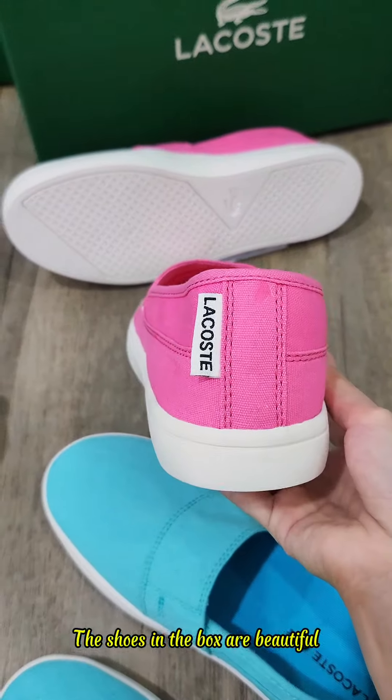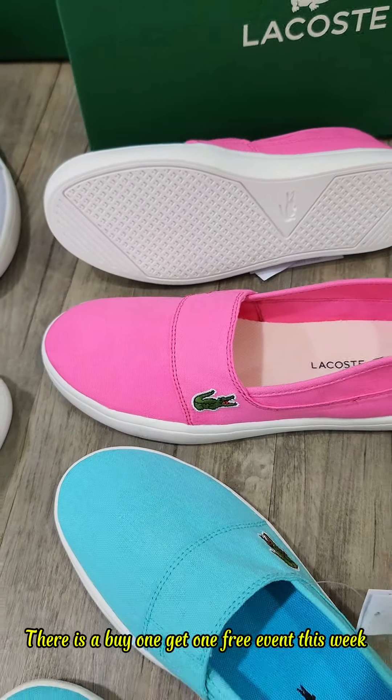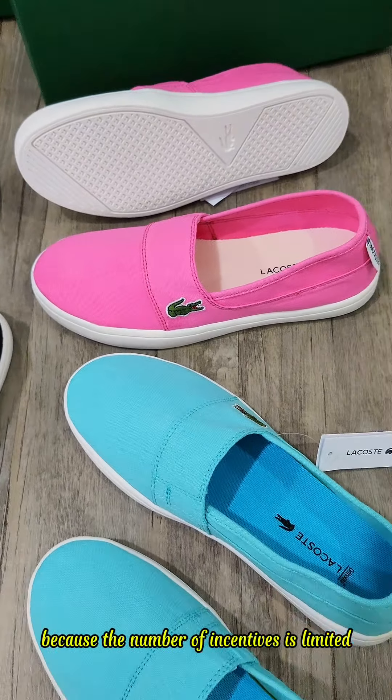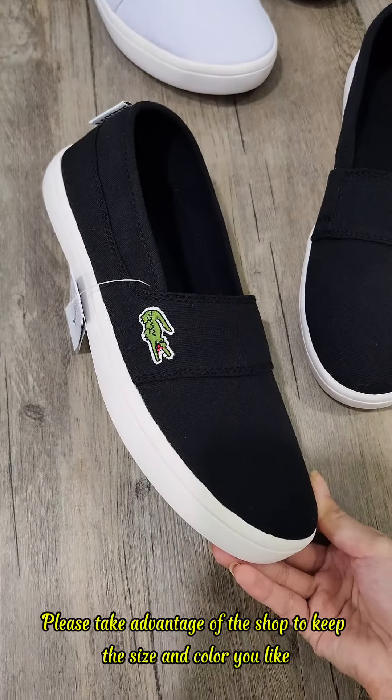The shoes in the box are beautiful. Genuine outlet so the quantity is limited. There is a buy one get one free event this week. Because the number of incentives is limited, please take advantage and shop to keep the size and color you like.